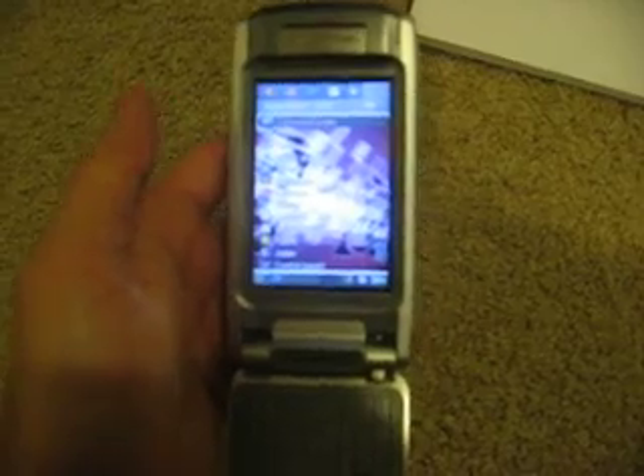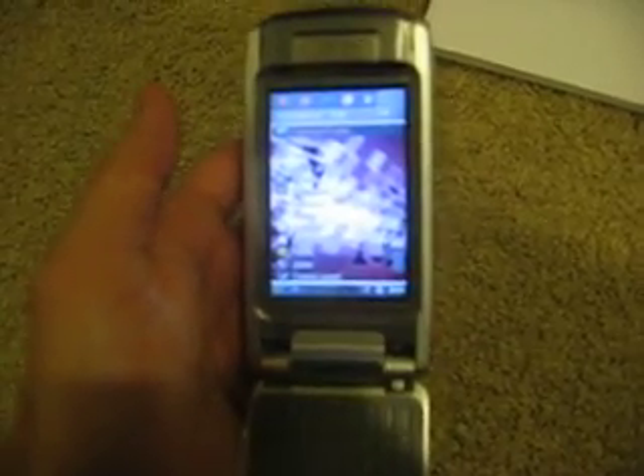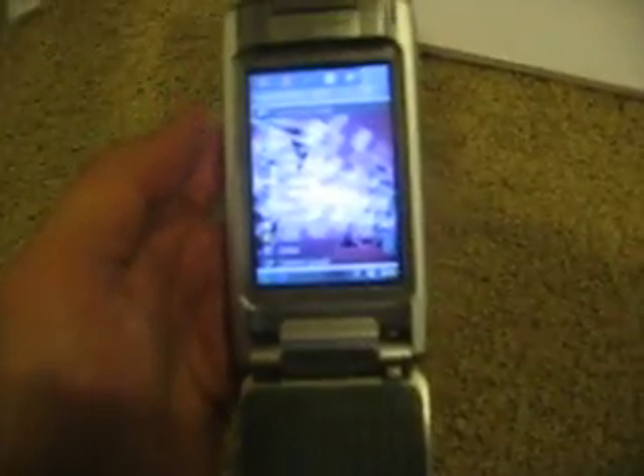So today I'm going to have a demonstration of the Sony Ericsson P910. This is a great phone because it's a touch screen phone, and it's basically a world phone. It's quad band, so you can use it with any of the four networks that are used throughout the world.